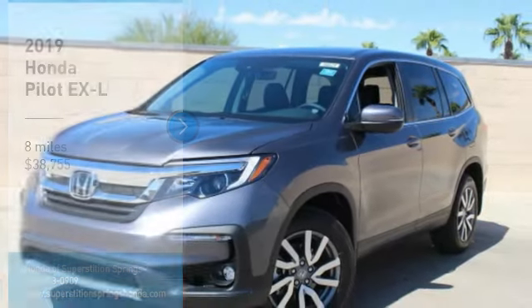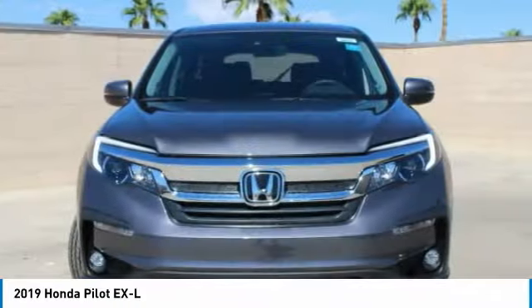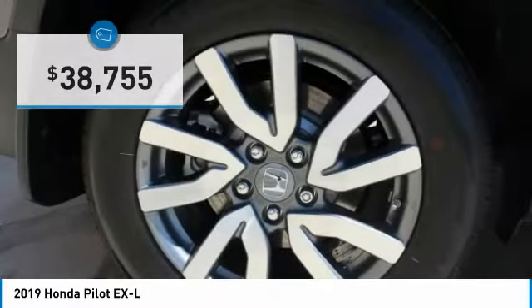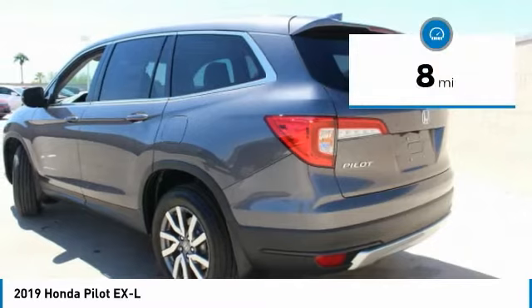We are pleased to show you the 2019 Pilot — optimal utility, indulgent interior, powerful performer. You'll be ready for almost anything in the Honda Pilot, and it is priced below $40,000. This vehicle has less than 100 miles.